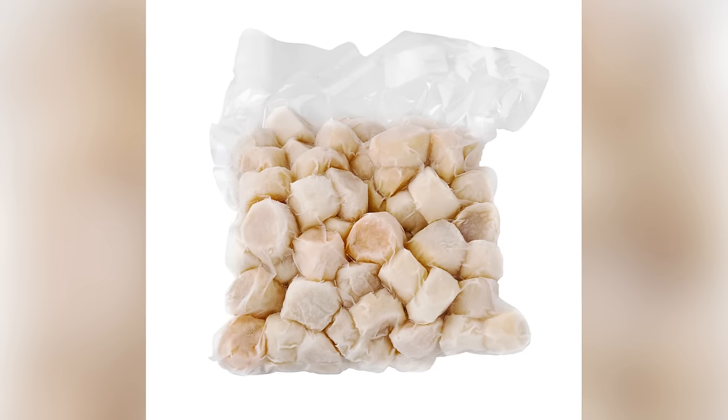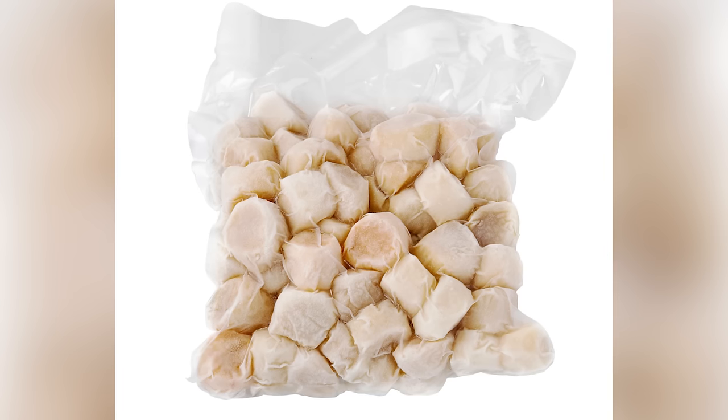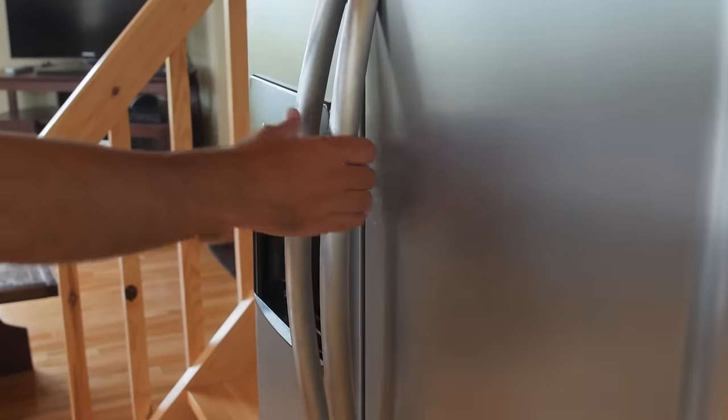However, that doesn't mean you should disregard frozen scallops in every case. If you don't live anywhere near the coast, you may be better off buying individually quick frozen scallops instead of the fresh ones that have been sitting out for a few days at your grocery store's seafood counter. If you do buy frozen scallops, make sure you place them in the refrigerator overnight before you cook them. You don't want to defrost your scallops at room temperature.